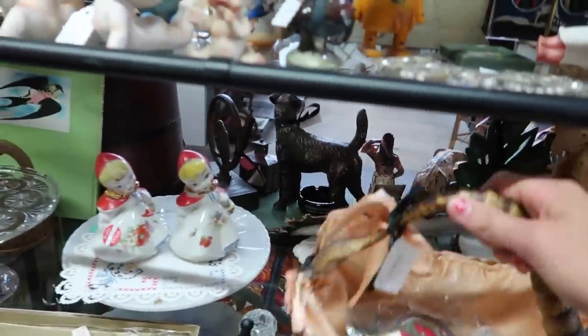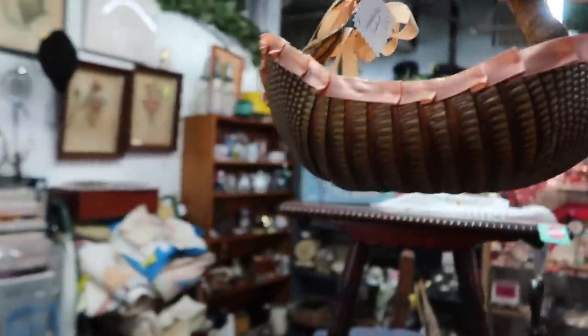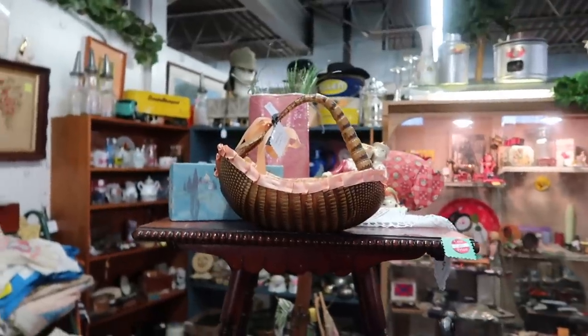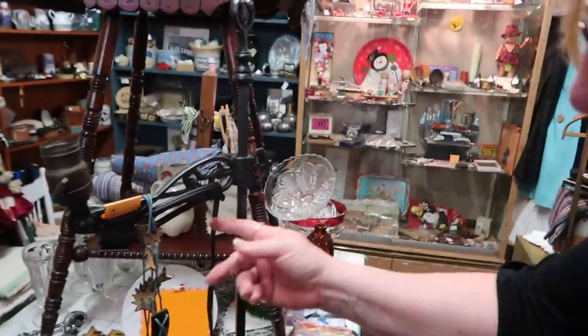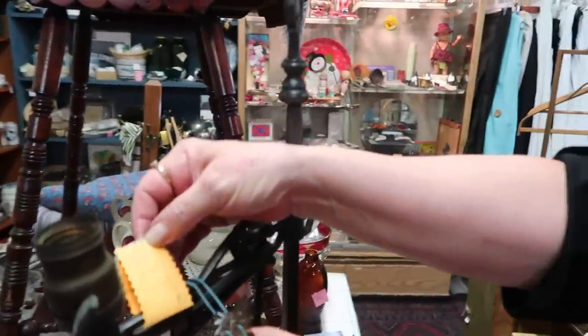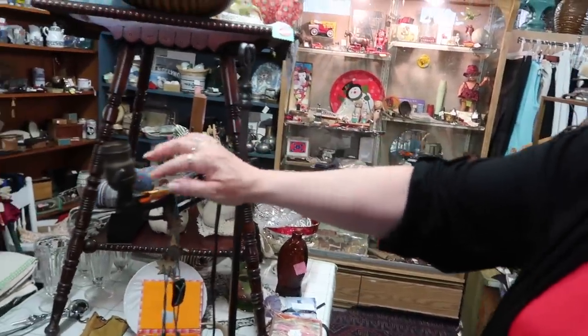You could always add this armadillo basket to it and that would really complete the look. $33 on this — sold. Nice bridge lamp. How much? $33. They don't sell for what they used to sell for. Let's think about it — we'll have to think about that one.